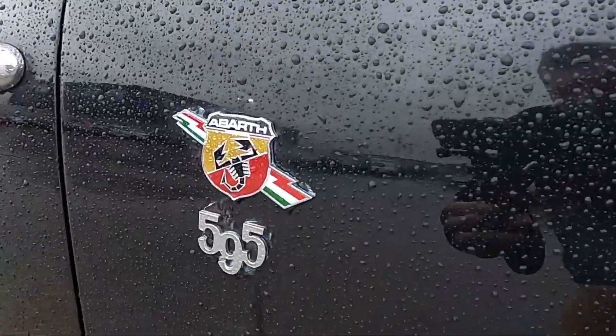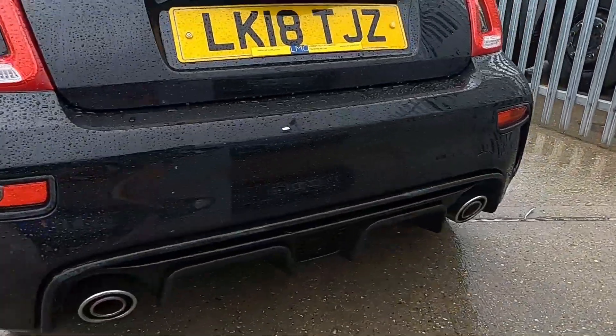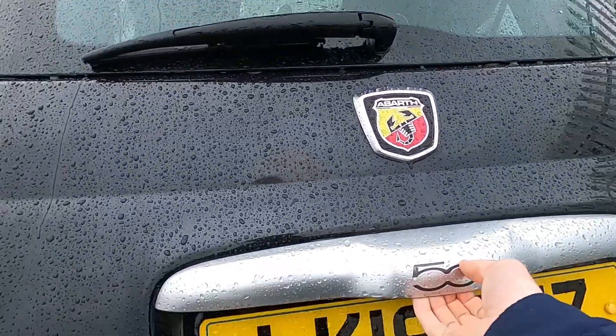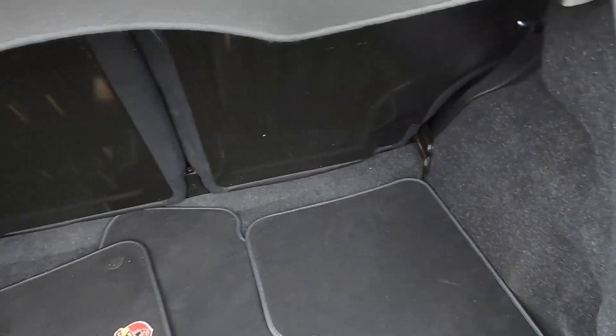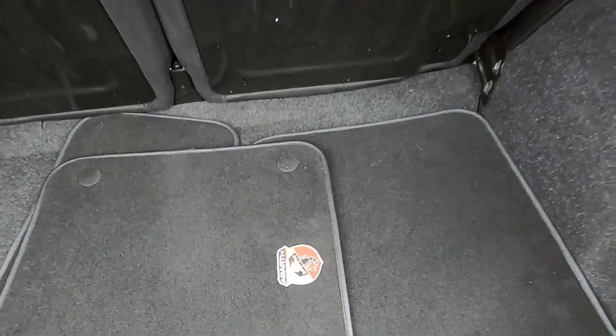We've got the Abarth 595 badges either side and down here are twin exhaust pipe tips and a sporty rear diffuser. In the back you can fit all your bits without an issue — all your shopping bags will go in there without a problem — and this car also comes with a set of floor mats as well.